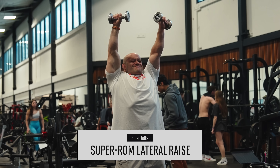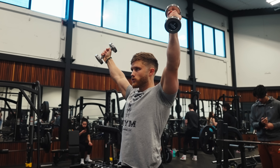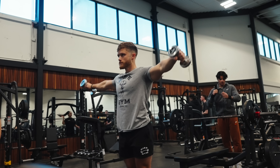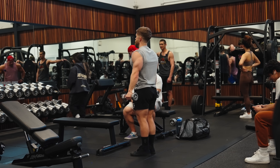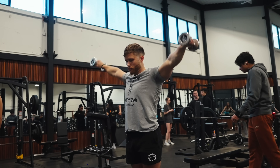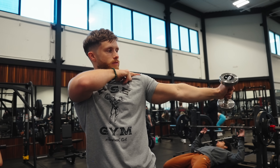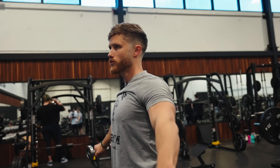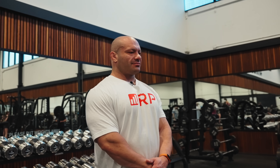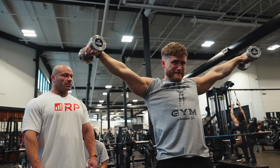It's exactly like a lateral raise, just keep going. He recommends keeping pinkies up to better align resistance with the side delt fibers rather than the front delt fibers — though if that causes pain, thumbs up is an acceptable alternative. If you thumbs up the raise, the resistance path aligns with the front delt fibers; keeping pinkies up aligns it with the side delt fibers. Mike recommends moderate to higher reps in the 10 to 20 range, with really good control on the negative on each rep.